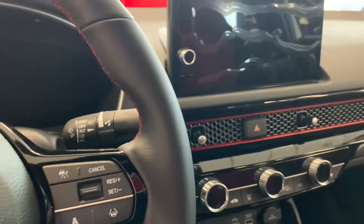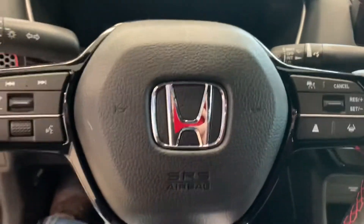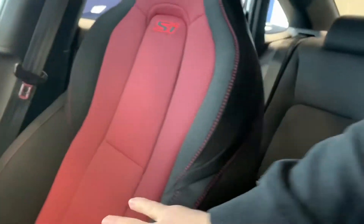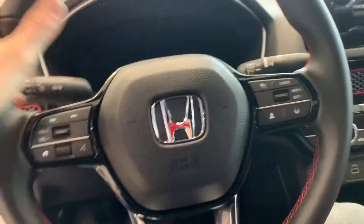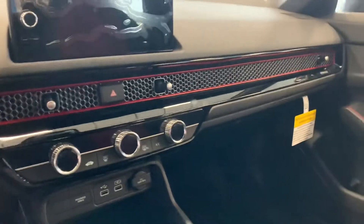You also have gloss black trim on the door, and everything feels more defined and improved. These seats, by the way, almost feel like Recaro seats — they're very comfortable, holding you down pretty tight. They have padding on the sides right here, holding you in well. You really feel in control in this car — I absolutely love that.